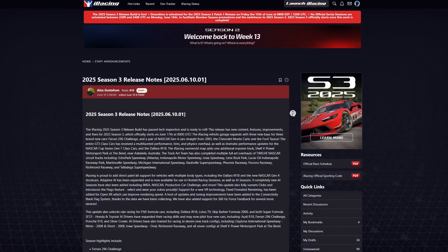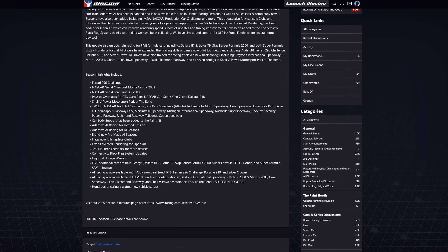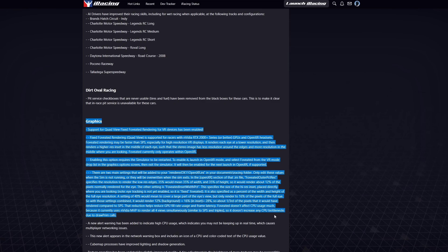The newest iRacing season just started and here are the release notes. Hidden in here is a little snippet about fixed foveated rendering being introduced by the iRacing dev team within OpenXR deployment of iRacing. But it's a little more than that — it's actually quad view technology that's being implemented.